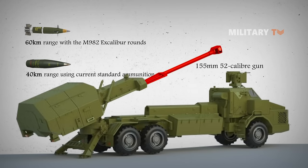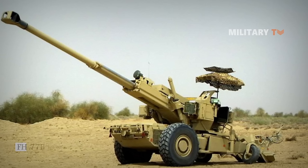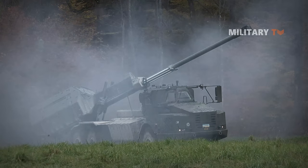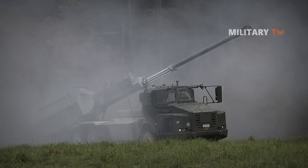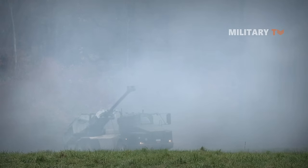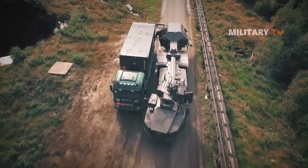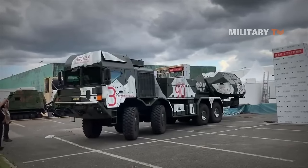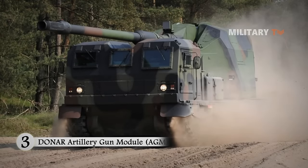The main weapon is a 155mm 52-caliber gun employing the proven cradle and recoil system from the FH 77B towed field howitzer. Equipped with a target acquisition and designation sight, the gun performs direct fire capability. The weapon is fitted with a fire control system, laying system, inertial navigation, and a muzzle velocity radar, with data downloaded to the onboard computerized fire control system.